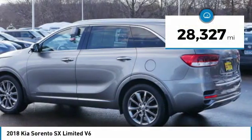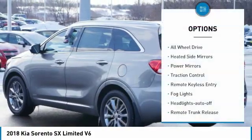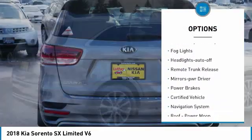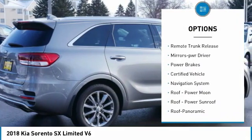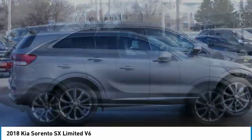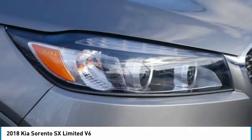This vehicle has less than 30,000 miles. Here are some of this vehicle's great options: all wheel drive, heated side mirrors, power mirrors, traction control, remote keyless entry, fog lights, headlights auto off, remote trunk release, mirror memory, and power brakes. Come see the car for yourself.